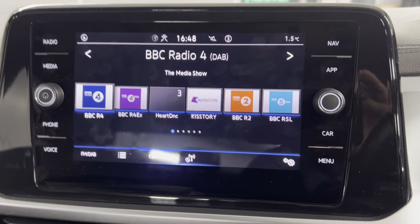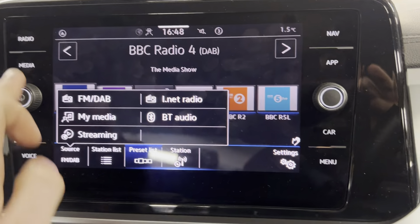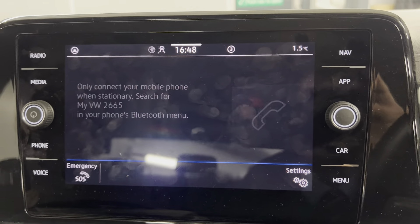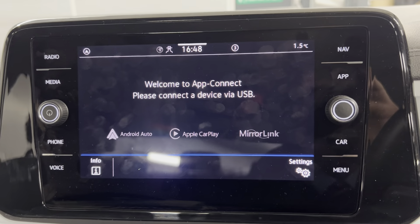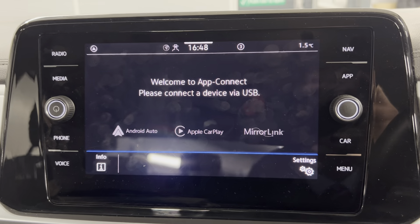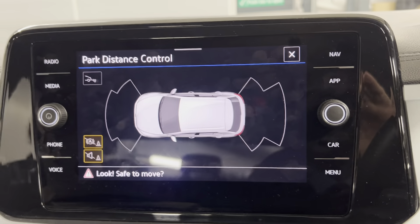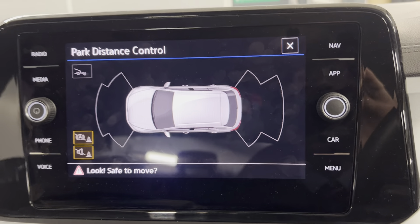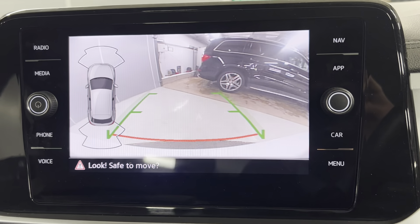You've got the infotainment system with options including FM and DAB radio, and Bluetooth connection for your phone for music and calls, which you can also access on the screen. There's also app connect, so depending on your smartphone you can connect via Android Auto or Apple CarPlay. You can also access your park pilot, giving you a great visual aid for your front and rear sensors, which works really well alongside the reversing camera for an all-round visual when parking.